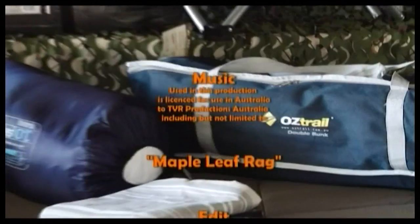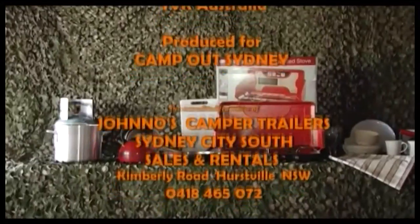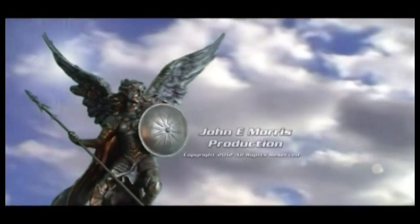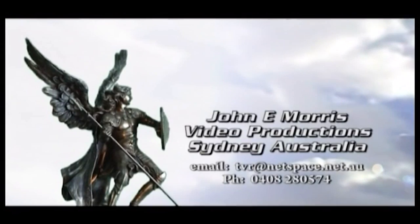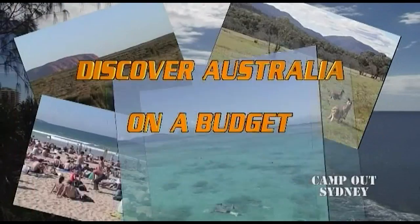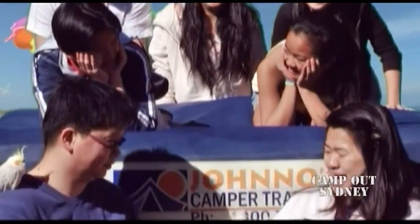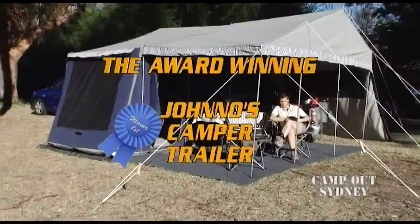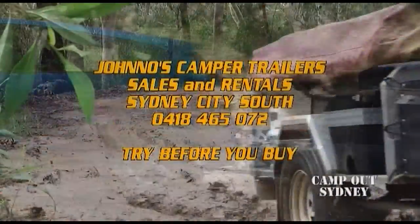Check out our website for the full range of equipment. Australia is an exotic country — go places a caravan can't go, and do it all on a budget. Put the adventure back into your life, treat the entire family, or just yourself, with the Jono's Camper Trailer. Jono's Camper Trailers — sales and rentals, Sydney City South. Try before you buy.